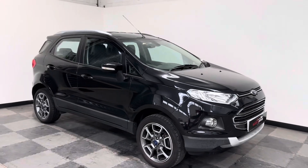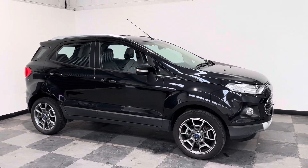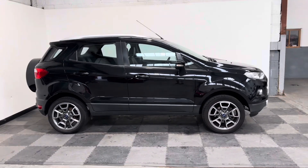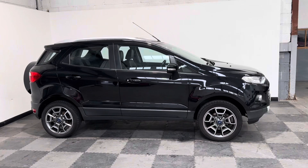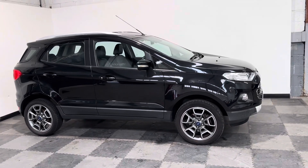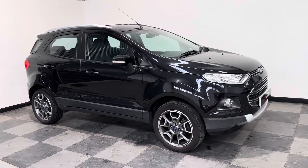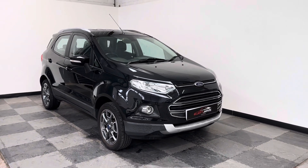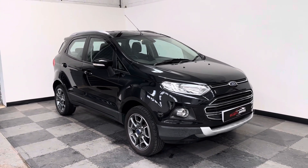Hi everyone, just wanted to take you around the stunning little Ford EcoSport that we've got in stock at Elliott Jarvis Cars. This is a 2015 15-reg, done just over 75,000 miles, and it's got the absolutely brilliant little one litre EcoBoost engine that Ford are renowned for, and it is a brilliant little engine.